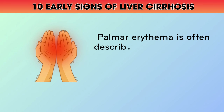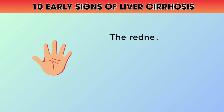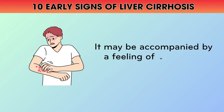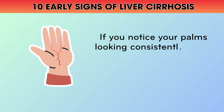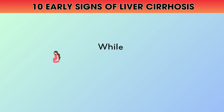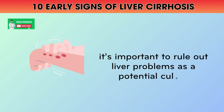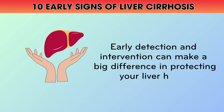Palmar erythema is often described as a liver palm because it's such a common sign of liver disease. The redness usually appears on the outer edge of the palm, near the base of the pinky and ring fingers, and may be accompanied by a feeling of warmth or itching. If you notice your palms looking consistently redder or more flushed than usual, it's worth mentioning to your doctor. While there can be other causes of red palms, like pregnancy or certain medications, it's important to rule out liver problems. Early detection and intervention can make a big difference in protecting your liver health.